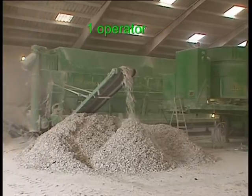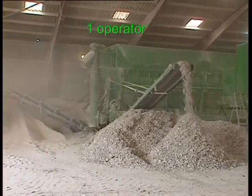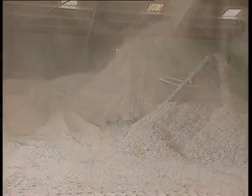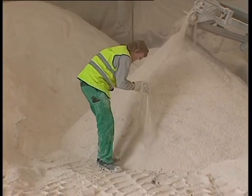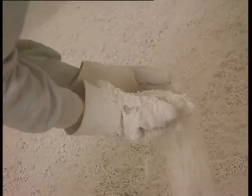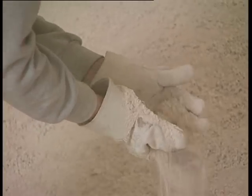The recycling unit only requires one person to operate. The other operator is used for driving the recycled gypsum powder to the plasterboard plant. Our mobile recycling units consist of either one or two trailers and produce two streams of materials: the paper and the clean recycled gypsum powder. The quality of the recycled gypsum powder is unique — by applying several patented sorting and separation techniques during the recycling process, virtually all impurities are removed.